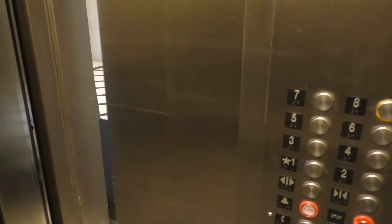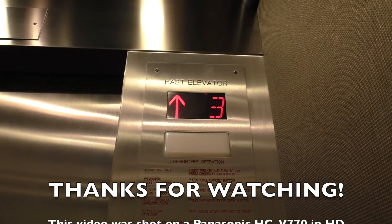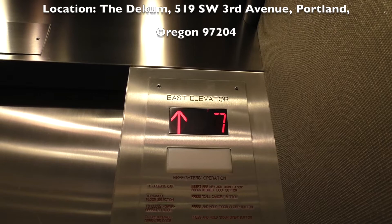Thank you for joining me on my ride on this entertaining elevator. Besides the poor choice of using Innovation Prestige fixtures, there isn't much to say about this elevator that's negative. For that reason, it earns a solid 4 out of 5 on the elevator rating scale. I hope you enjoyed the video. If you did, make sure to leave a like and subscribe for more videos like this. I appreciate every ounce of support I get from you guys. Until next time, this is Josh from Elevation Station Productions. Thank you.